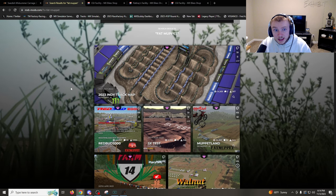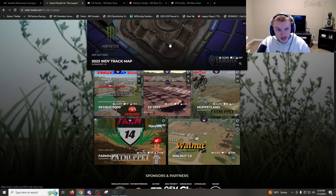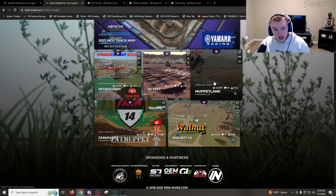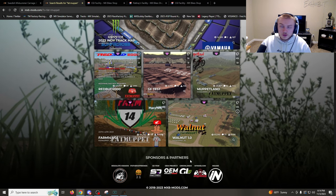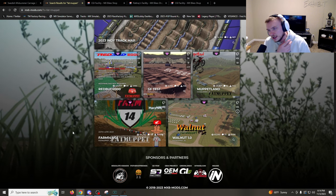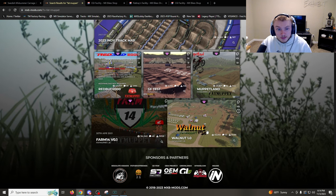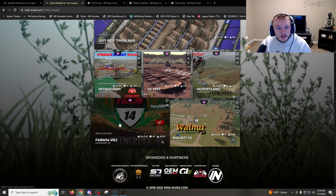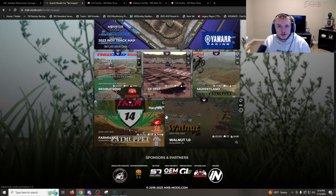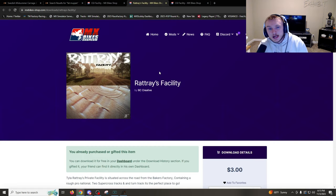Fat Muppet has created some legendary tracks. He created the Indie track map, which was really really good — we did a YouTube video on that. He created the Redbud 2000 Buppet Land, which is an insane compound. And then he's created the two most legendary tracks in the game: Walnut and Farm 14. I'm pretty sure every single person who started playing last year has definitely played Farm 14 or Walnut — these are the most legendary tracks.